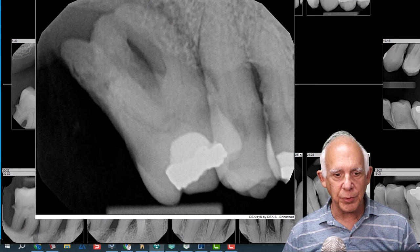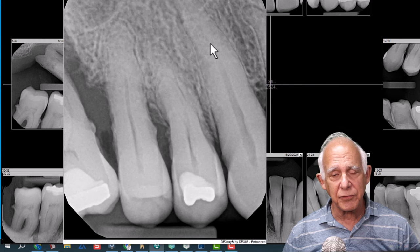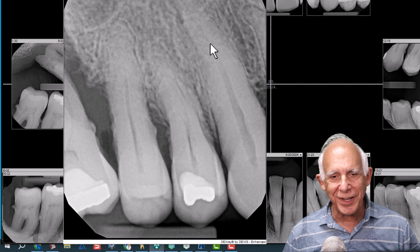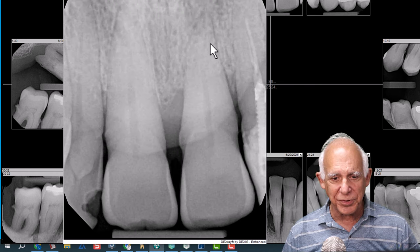We'll review the x-rays one by one. You can see there's no support for tooth number three. Four and five do have some support, with heavy calculus here. Now look at six — six does have good support, and part of this is our understanding that there is bone support. We concentrate a lot on loss of bone support, but let's look at the bone support that is there.